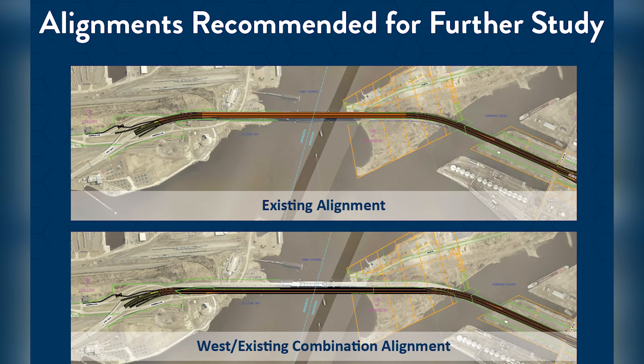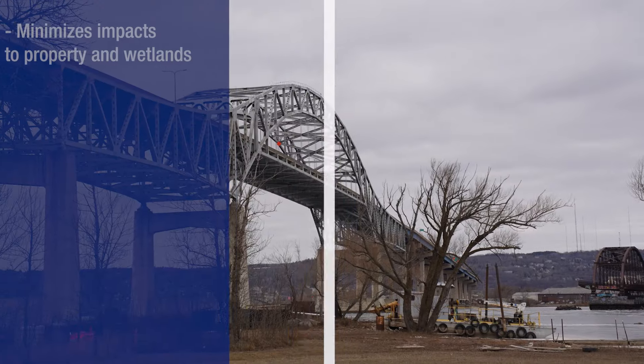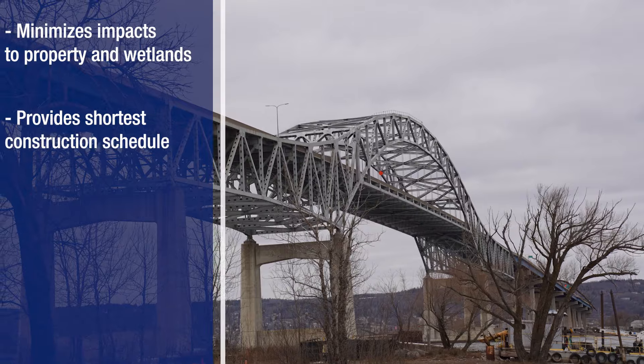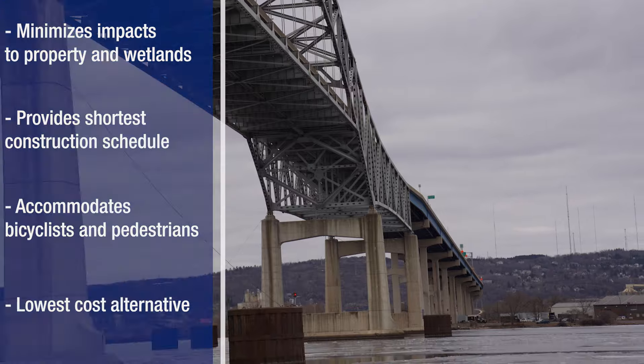In 2023, the project team selected replacing the Blotnick Bridge on its existing alignment. This preferred alternative minimizes impacts to property and wetlands, provides the shortest construction schedule, accommodates bicyclists and pedestrians, and is the lowest cost alternative.